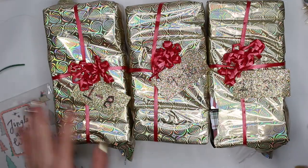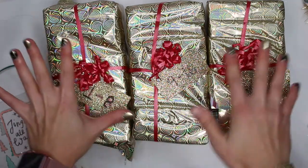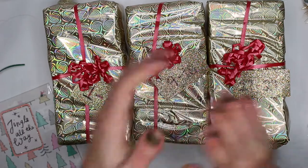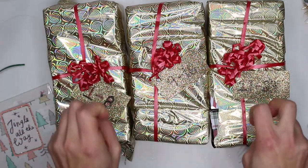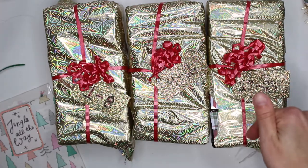Hey guys, it's Karolina here from Karolina's Crafts, welcome back to my channel. Today is December 1st, so I can start opening up these goodies. It's like an advent calendar swap — I did two of them, so I'll be getting two back.